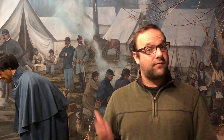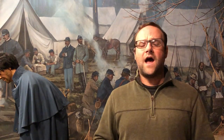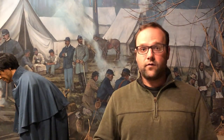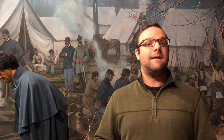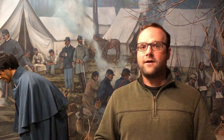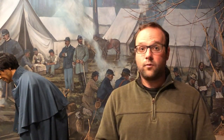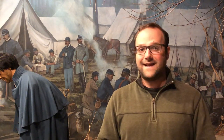Diseases were spread in camps very much like this one behind me. These were the places where soldiers spent the vast majority of their time during the Civil War — not out on the march, but in camps like these. These camps were notorious for foul smells and poor sanitation, and soldiers oftentimes ate poor diets as well. Most of the time these camps were only used during wintertime or when weather was so poor that they couldn't go out on the march.